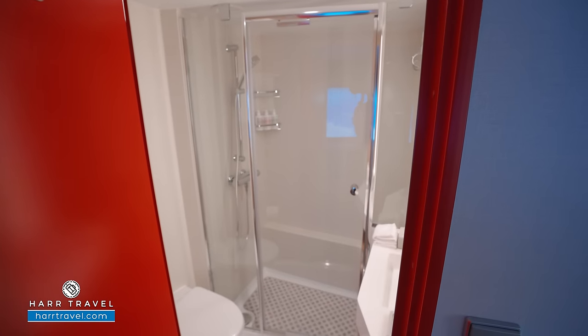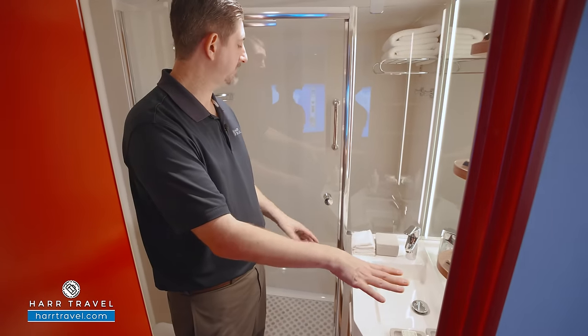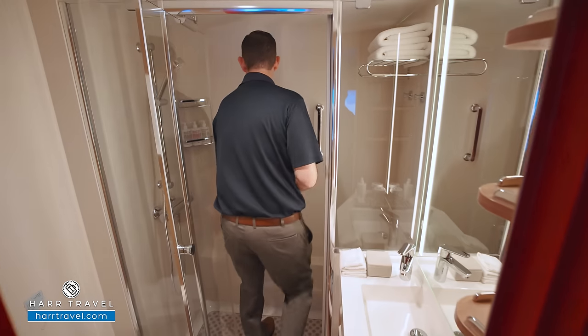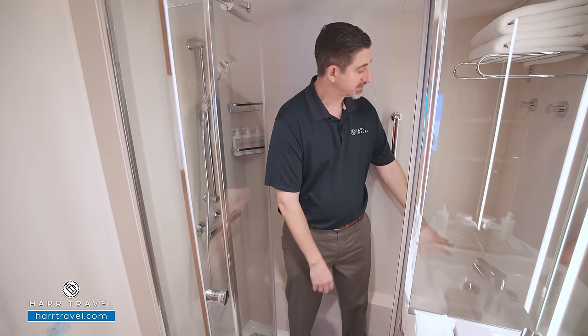There's a bathroom down here. You're going to find a small vanity with those highly upgraded Malin and Goetz bath amenities, and you'll also have a step-in shower. I'm 6'6" and I love that I fit here — it has an adjustable shower wand, upgraded amenities, and a bench seat.